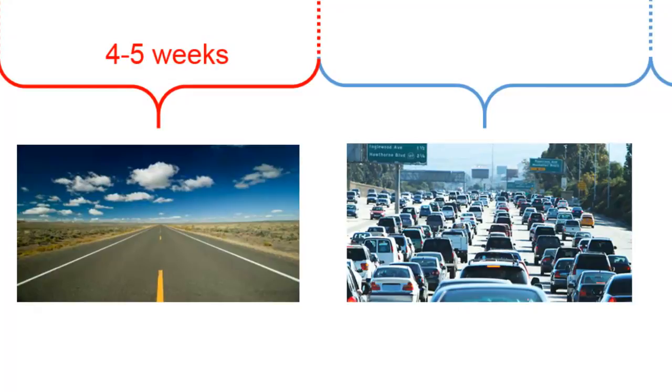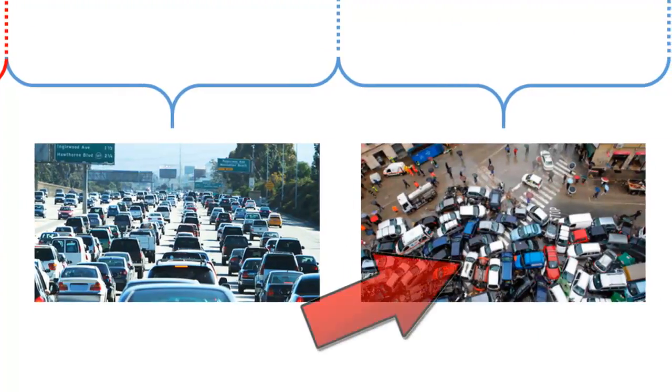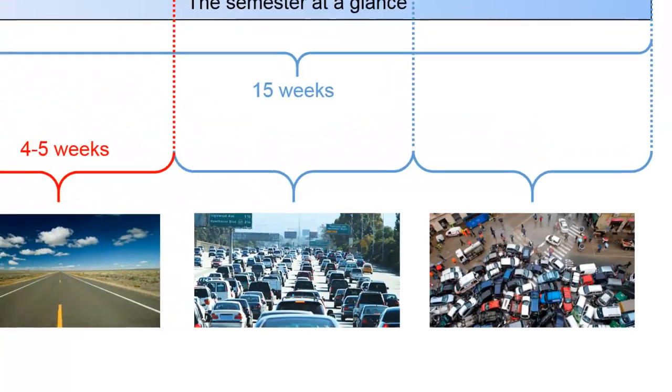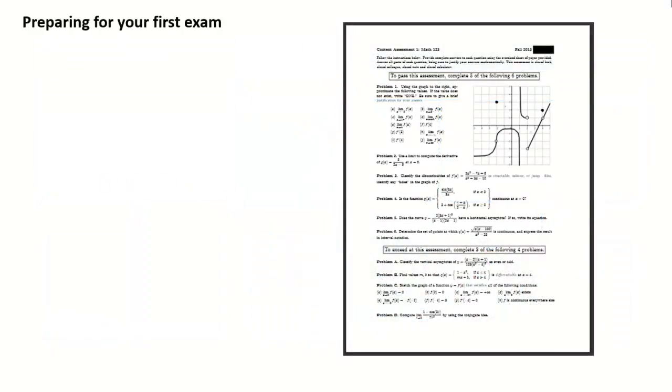But at the end of that fourth or fifth week, all of a sudden your smooth sailing will come grinding down to a halt, and the class will suddenly seem much more packed. Your ability to get through that packed class is going to be the difference between whether you end up struggling at the final exam, or whether you're one of the ones smoothly sailing through the end of the course. It's because at the end of that fourth or fifth week is when you face your very first exam, and how you study for that exam is going to affect how well you make it through that sudden traffic jam.